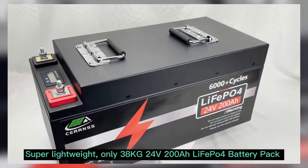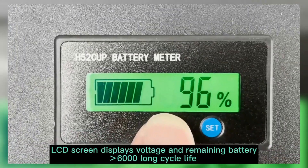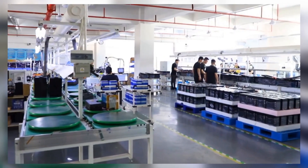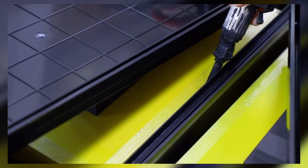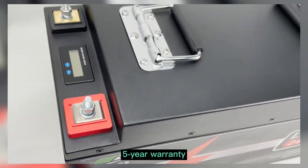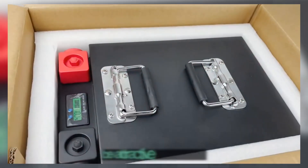Hey everyone, welcome back to the channel. Today we're diving into the top 5 LiFePO4 batteries of 2025. These are the best batteries for everything from solar setups to RVs, boats, and off-grid adventures. LiFePO4 technology is known for its incredible lifespan, safety, and efficiency, and we've reviewed the top models to help you make the best choice for your power needs. Stay tuned as we break down the pros, cons, and features of each one.